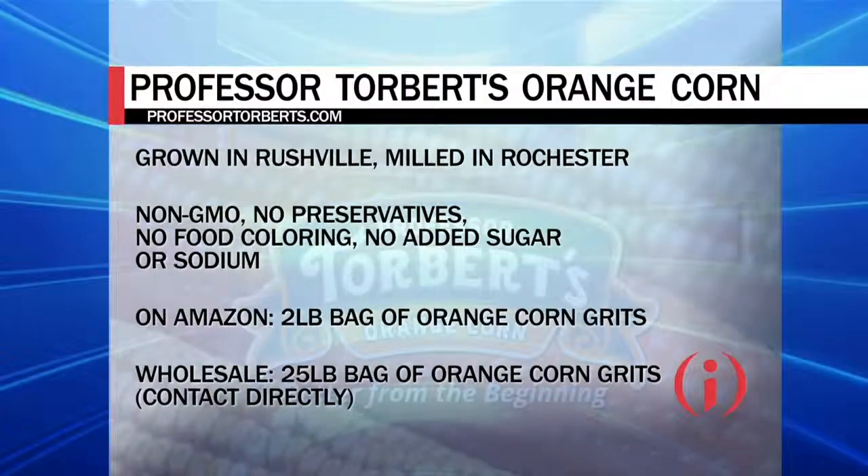Can you tell us about any future products you're working on or plans down the road? We'll be launching a cornmeal here shortly. Longer term, we're really interested in partnering with other food companies as an ingredient supplier to get this to as many people as possible — things like tortilla chips, snack food, cereals. We're already generating some really good interest, so we're excited about that.